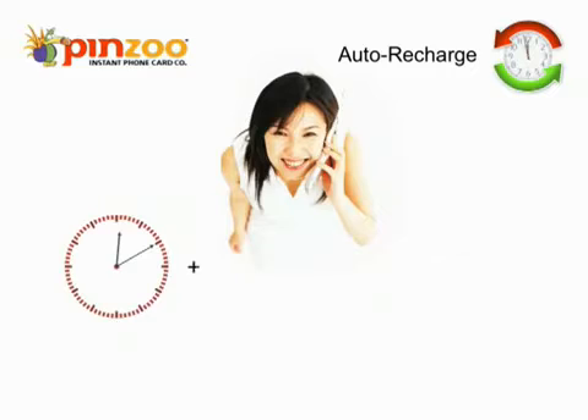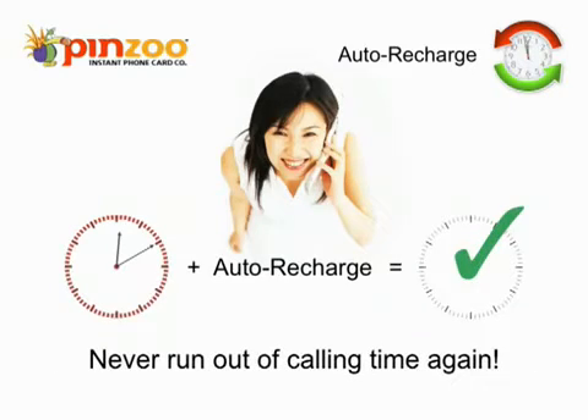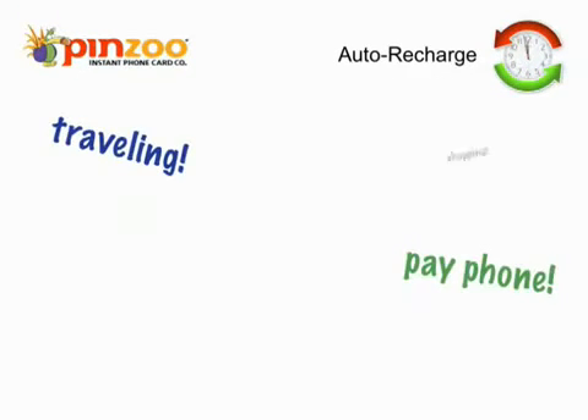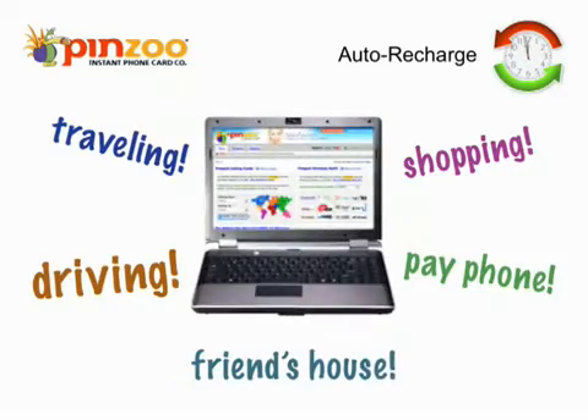With Auto Recharge activated, you can rest assured that you will not be disconnected in the middle of an important call only because your phone card has run out of airtime minutes. Auto Recharge can be especially helpful when you might not have access to a computer to log into your account and recharge your phone card manually.